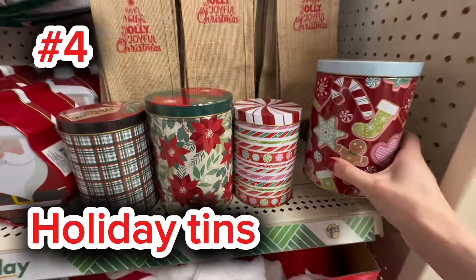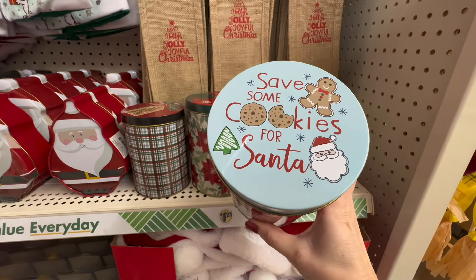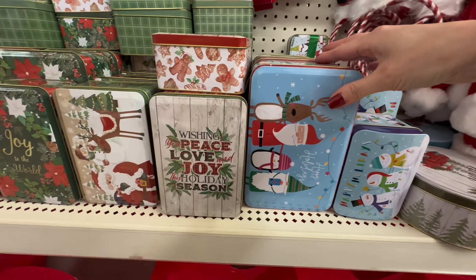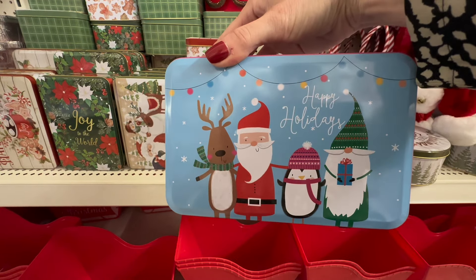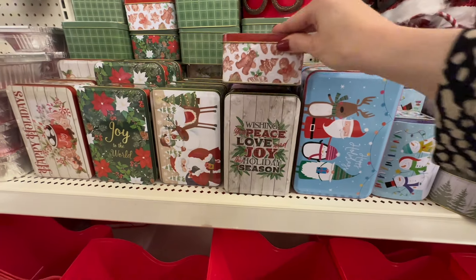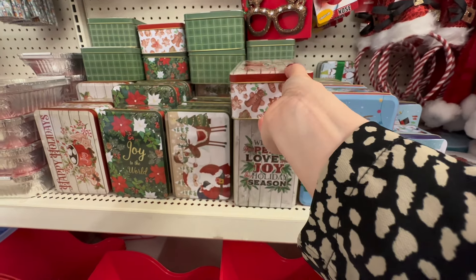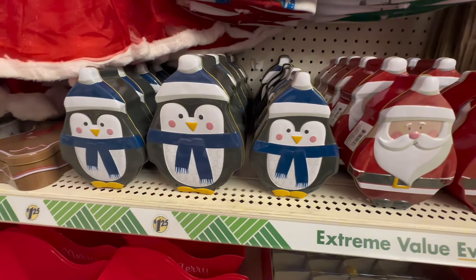Coming in at number four, we have the Holiday Tins at Dollar Tree. These are some of my favorite items to pick up, and I think it goes hand-in-hand with the baking. If you're going to be hosting or traveling to a friend or family member's home, it's always nice to show up with a nice baked treat. Each of these tins are only $1.25 and they all include cute characters and cute designs — perfect for any holiday event. Things at Dollar Tree come and go very quickly, so if you see anything you like, take a little note and head to your local Dollar Tree.